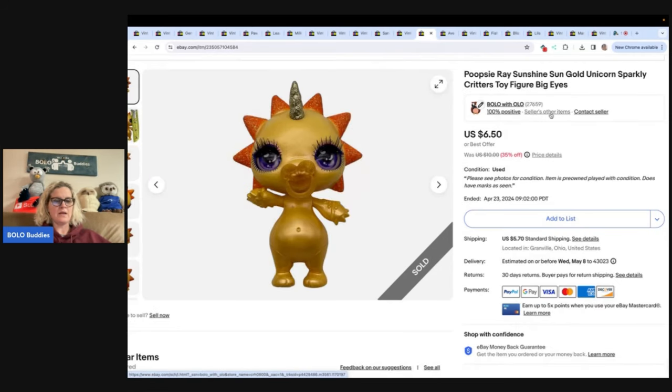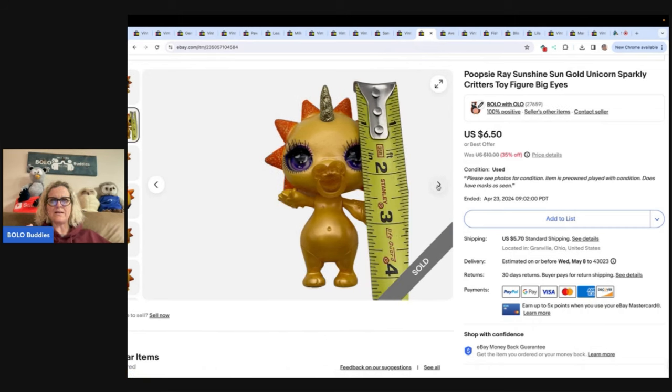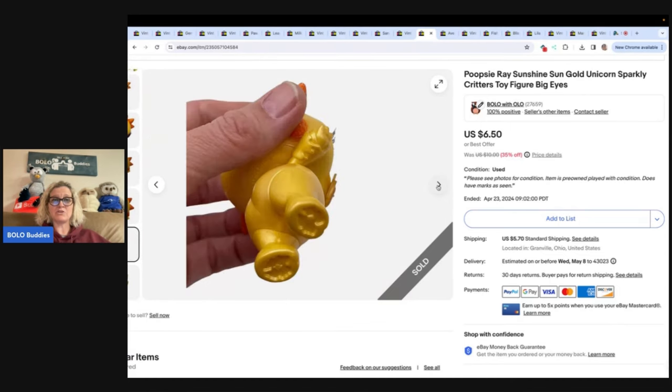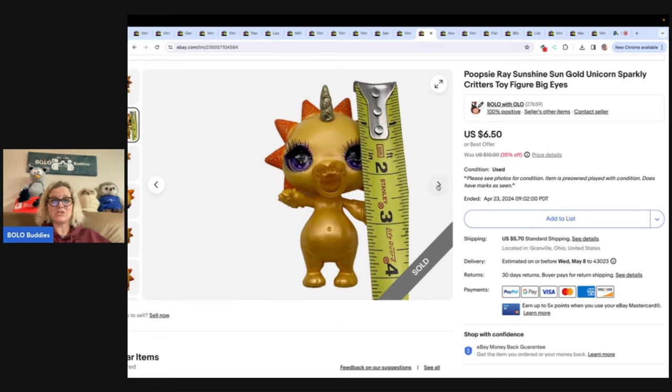This is a unicorn — it was just so weird I had to pick it up. I think these are kind of like mystery things where you don't know what you're going to get, and some can go for decent money if it's one of the rares. This is the Poopsie Ray Sunshine Sun Gold unicorn. It has a pacifier, some glitter, and some condition issues with eyelashes. I sold it for $5 — made about four bucks on it. Would I pick this up again? I don't know. It was easy to list and easy to ship.